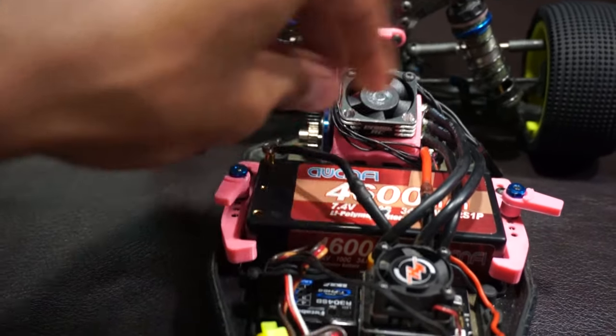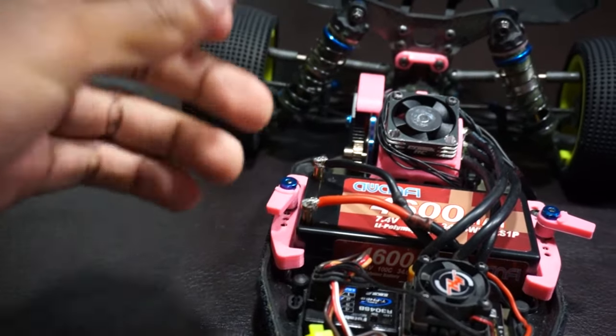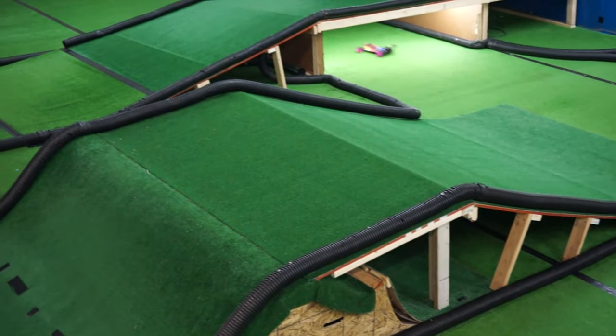Speaking of classes, there are a few I want to touch on. Keep in mind that each of the classes has a stock and a mod class. Basically, mod is an open class, and stock is where everyone stays with the same sort of power or even the same motor.